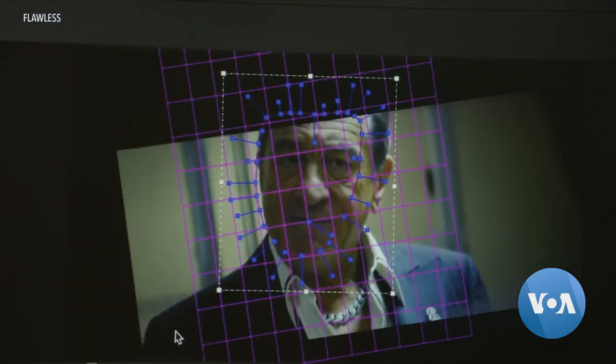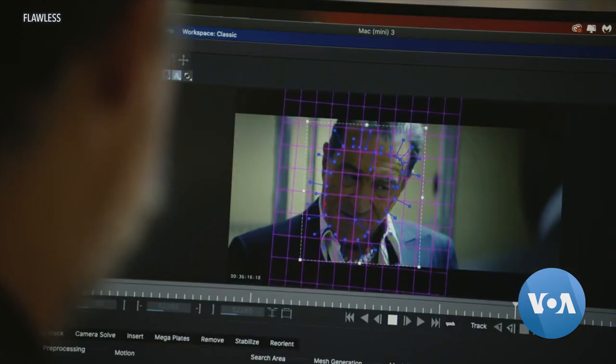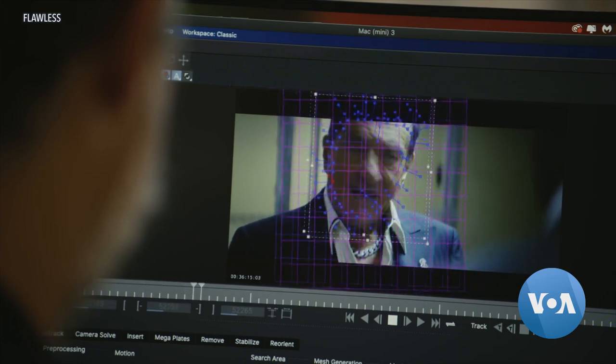He co-founded Flawless, a company that uses a kind of visual artificial intelligence to digitally modify the faces in a film to match the new words.